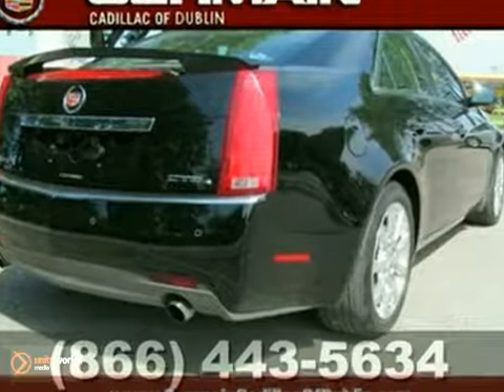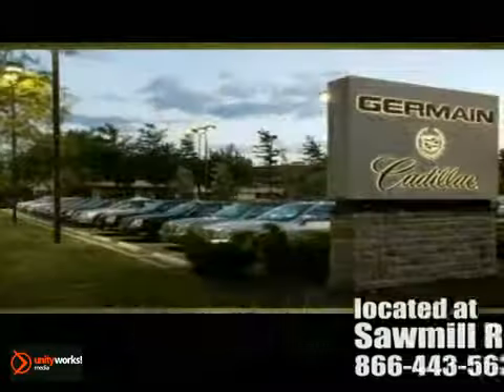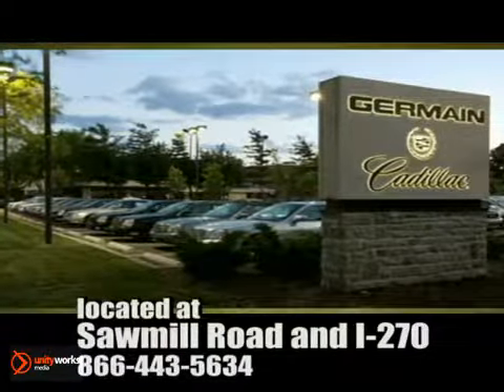Come in for a test drive. Come experience luxury — The Germain Way — at Cadillac of Dublin, conveniently located at Sawmill Road and I-270.